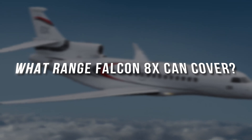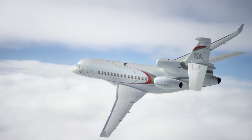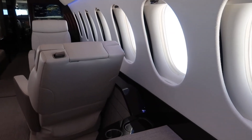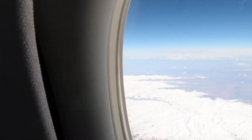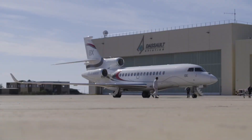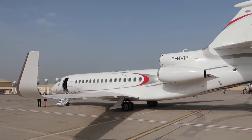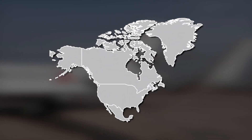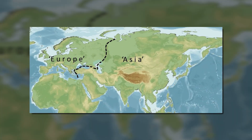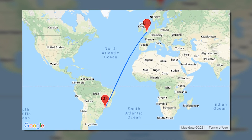What range can the Falcon 8X cover? The Falcon can take you to a maximum range of 6,450 nautical miles, or 11,945 kilometers. It's an essential time-saver for managing direct flights between Asia and North America — like Beijing to New York and Shanghai to Seattle — between Asia and Europe, like Hong Kong to London, and between Europe and South America, like London to São Paulo.